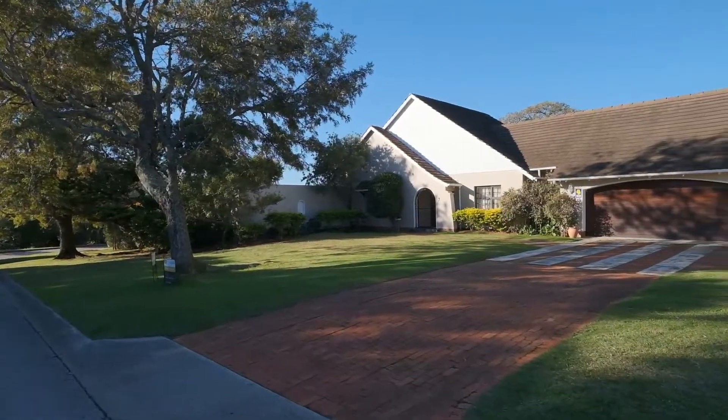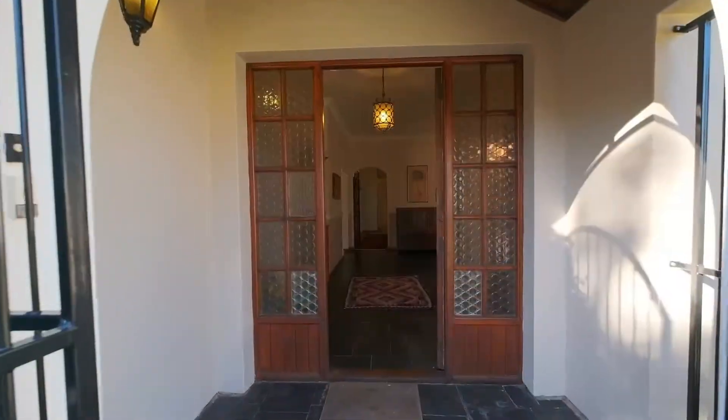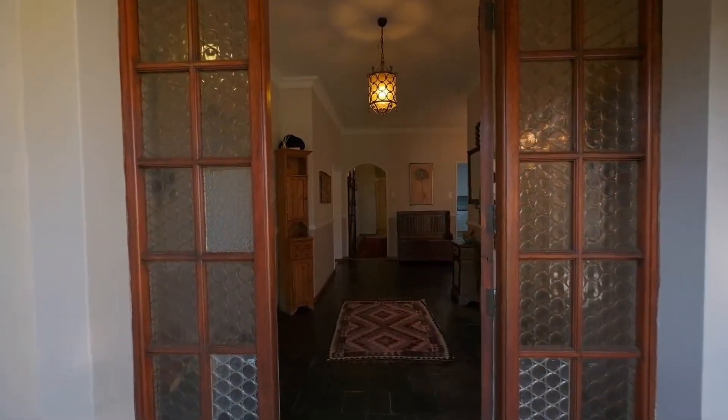This home has beautiful street appeal. Upon entering you'll find a lovely slate entrance hall to welcome you.